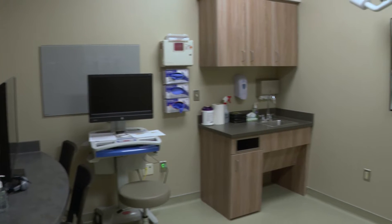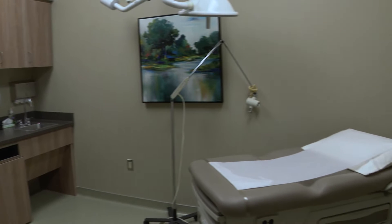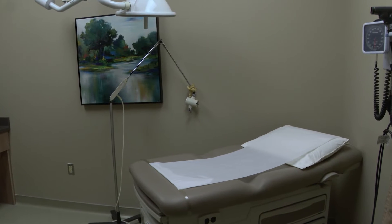Each room includes a sink, exam table, diagnostic and physical examination equipment, and a computer to document findings.